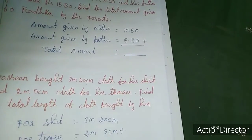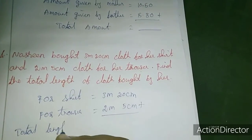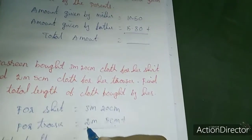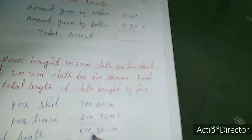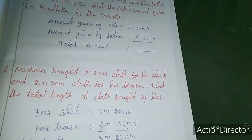So total length of cloth. Total length equals — we have to add. I will add centimeters together and meters together. 20 plus 5 is 25 centimeters. As well as 3 plus 2 is 5 meters. So the answer is 5 meters 25 centimeters. This is the answer for the fourth sum. In the next class we will move to the fifth sum.